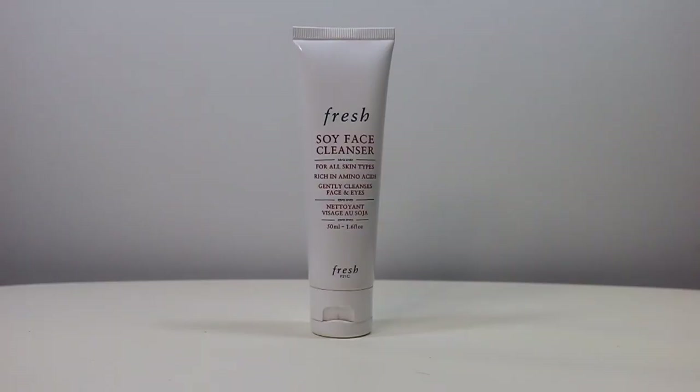Let's get started with this video. So my first favorite is the Fresh Soy Face Cleanser. This is perfect for all skin types and this is rich in amino acids. This gently cleanses the face and eyes. This is Sephora's number one bestseller as far as facial cleansers are concerned. And I love to use this in the morning time.